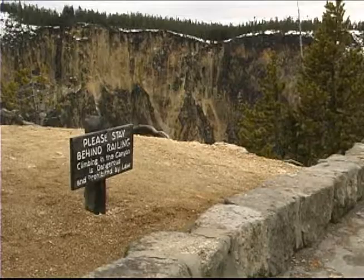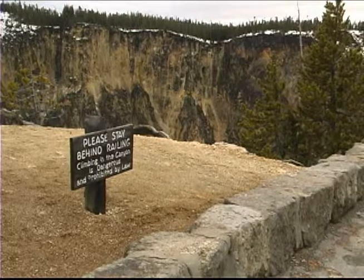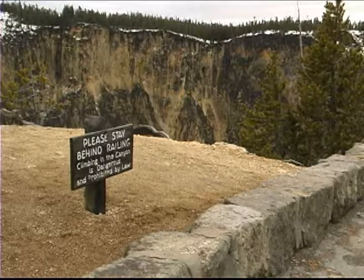The canyon averages a thousand feet deep. It is dangerous and unlawful to leave the trails, go beyond rock barriers and walls, or climb in the canyon. The Grand Canyon of the Yellowstone is a popular spot among park visitors, and its beauty helped convince Congress to set aside the Yellowstone area as the world's first national park.